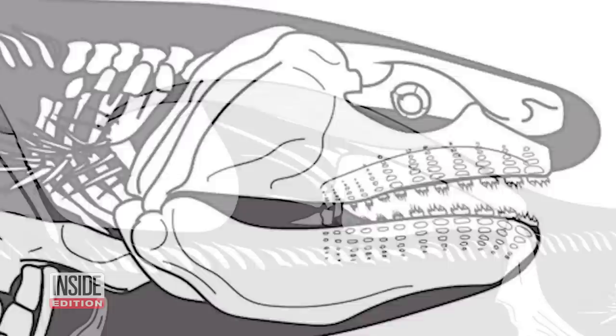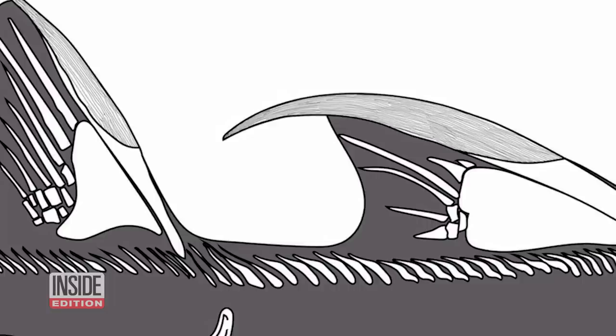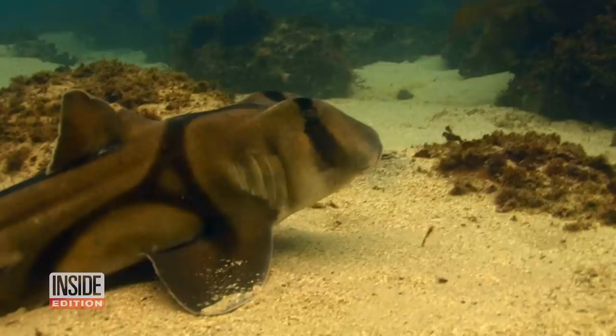On the dorsal fin, there are two and a half foot long spines. Some modern sharks, like the horn shark or dogfish, they still have spines as part of their dorsal fin.